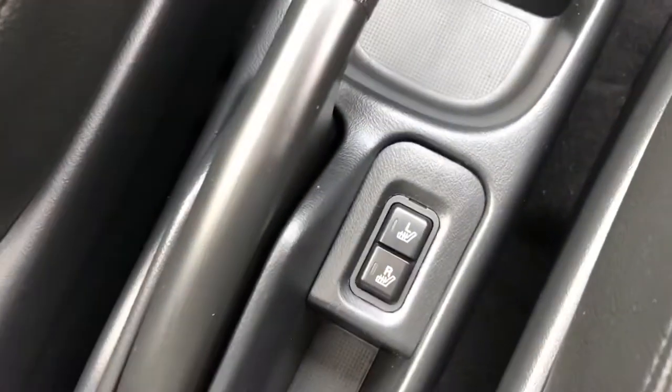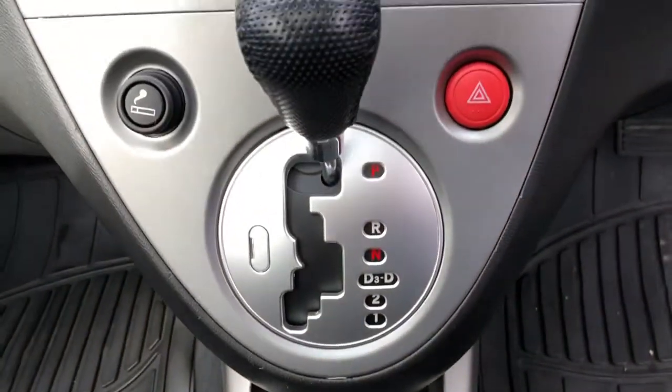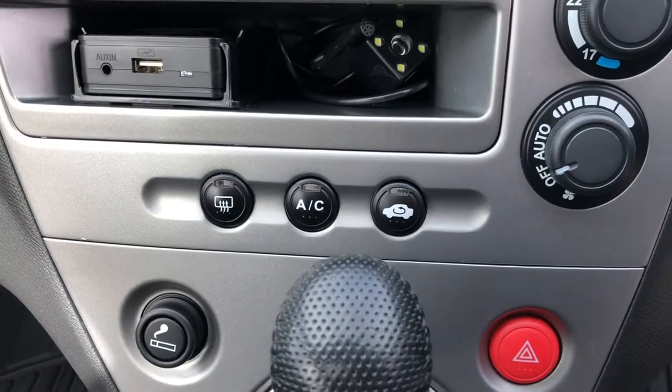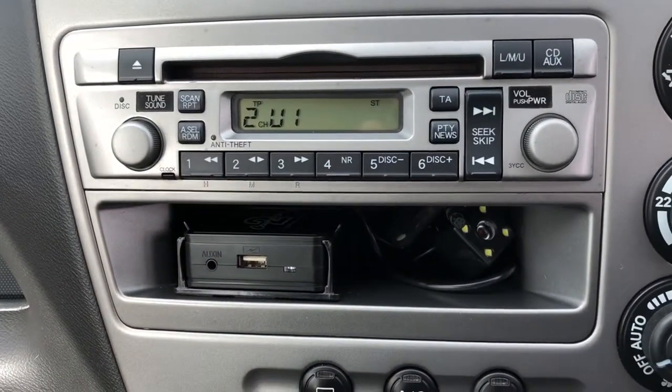The two front seats are heated — perfect for winter. You can see the switches just by the handbrake. Moving on up, we can see the fully automatic gearbox. Above that, we've got the heater controls and air conditioning.